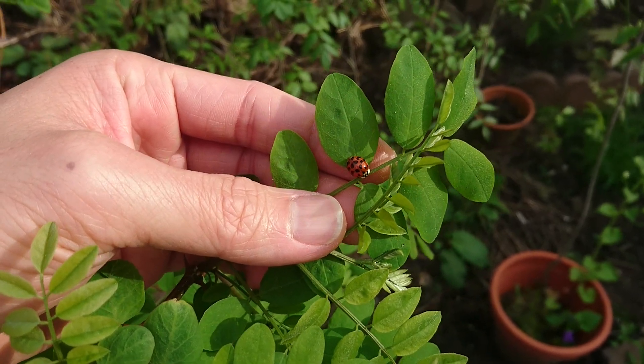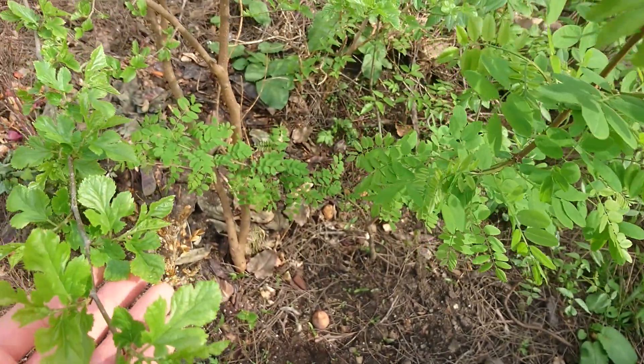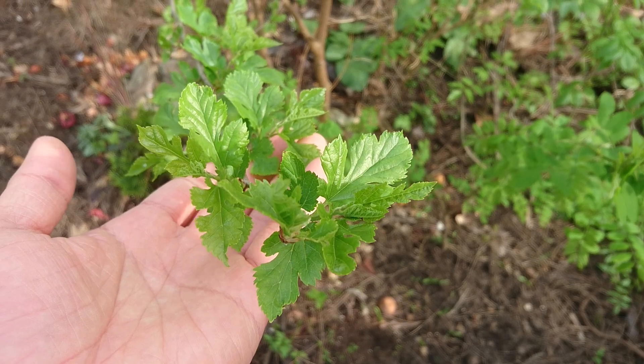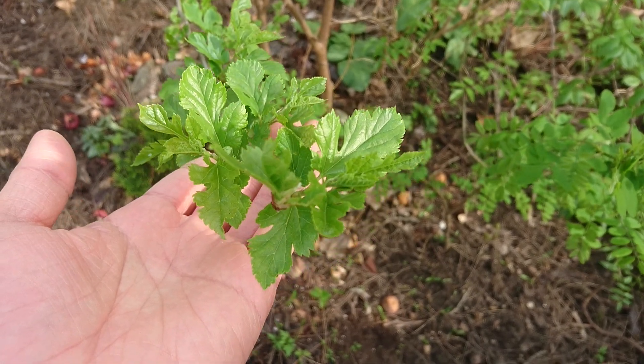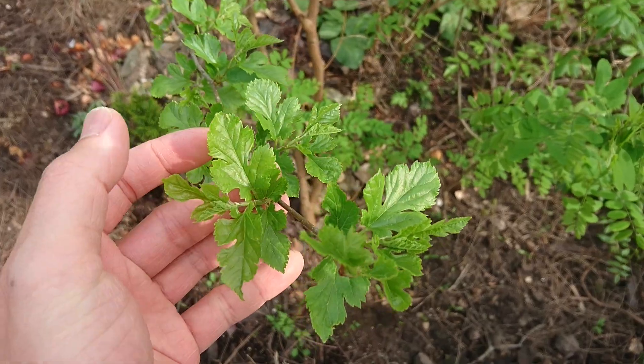This is the biggest mulberry I have. The leaves are quite nice — they're doing well and are going to get larger over time.